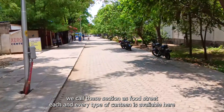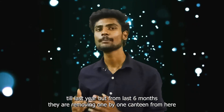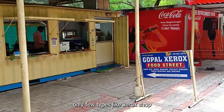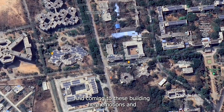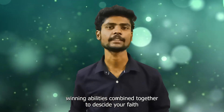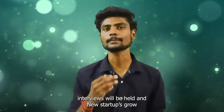Moving on — each and every type of canteen was available here until last year. But from the last six months, they are removing canteens one by one. Now only a few shops like Xerox shops and a Coca-Cola shop are left here. Coming to the Innovation Building — here emotions and winning abilities combine together. Campus interviews are held here and new startups grow.